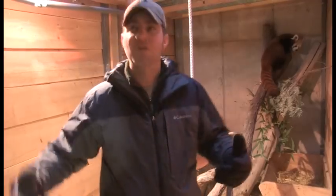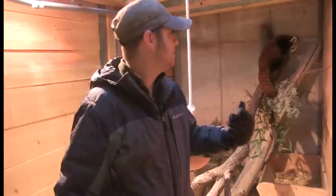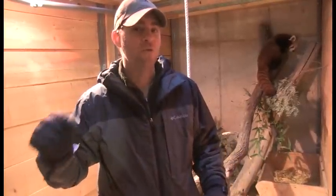We are very excited — this guy is in quarantine right now because he just came to us. We want to make sure he doesn't have any kind of illness, but in a couple of weeks, very soon actually, he's going to go out and meet our other red pandas. We'll keep our fingers crossed that they do very well together.